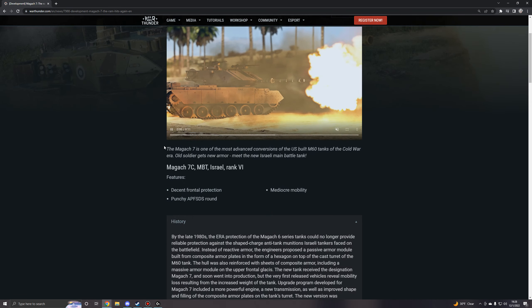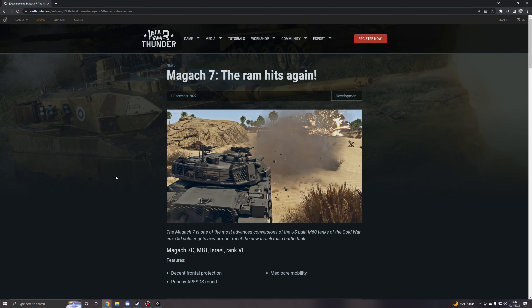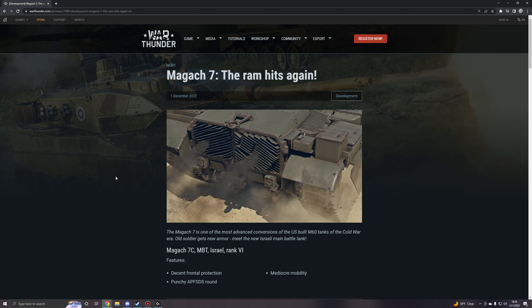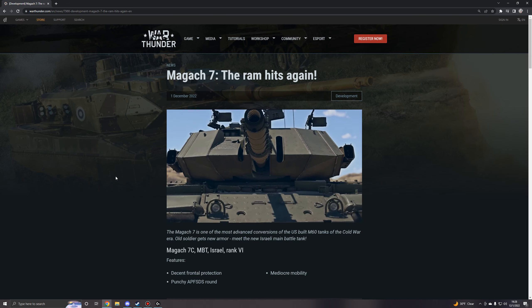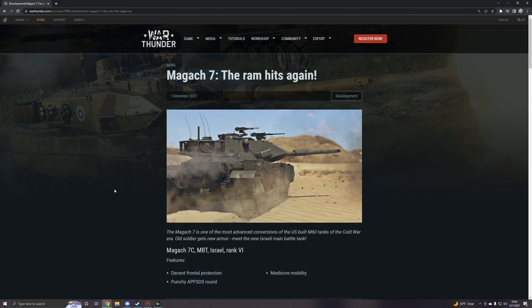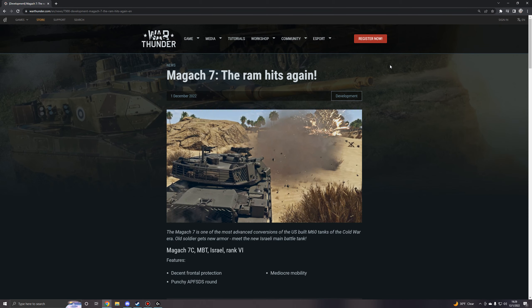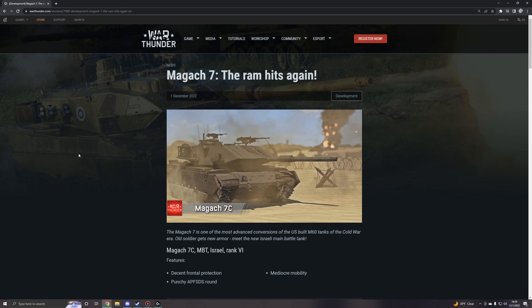I wouldn't say it looks pretty with that big old turret, but it's definitely an interesting M60 modification to see just how far they took the M60 and kept them around. With that in mind, if you are a fan of the Israeli Ground Forces tech tree, the Magach 7C is coming with the next major update.